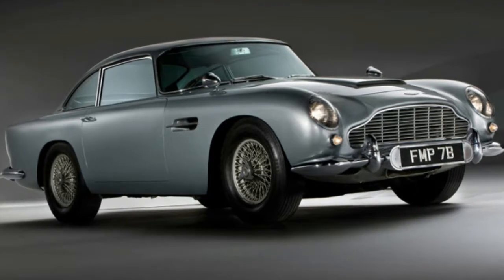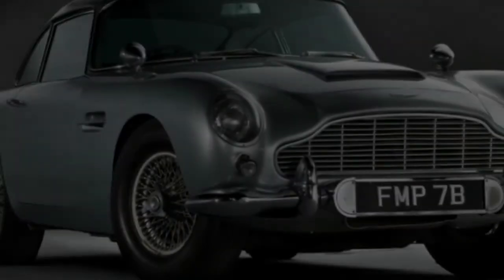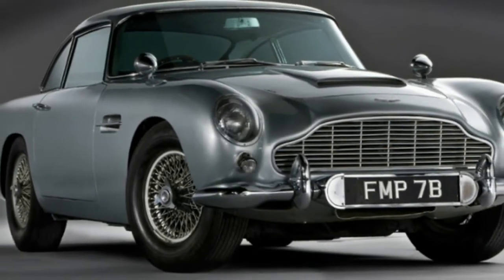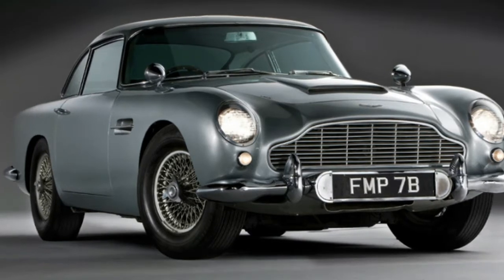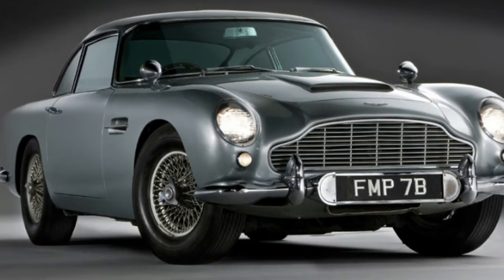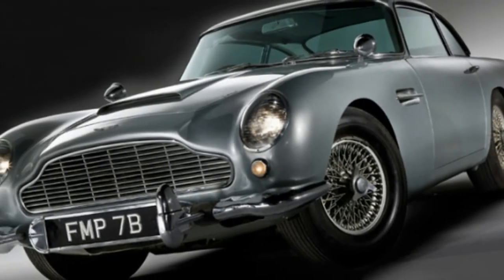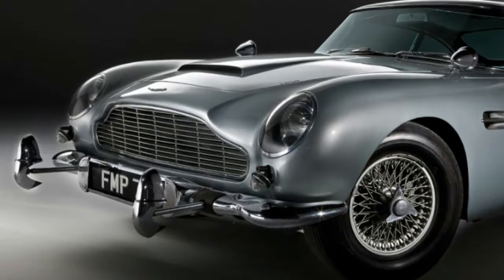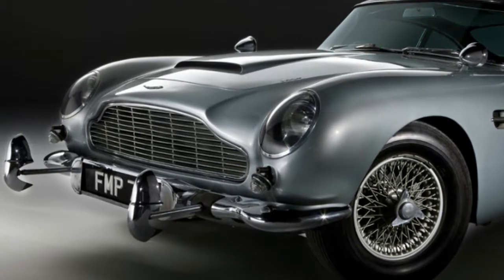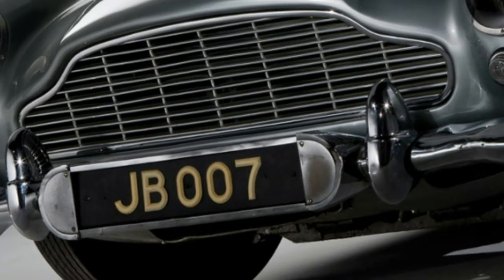The Lego iteration of the 1964 Aston Martin DB5, featured in the James Bond movie Goldfinger, is a pretty cool toy for any Bond fan, with its full suite of movie gadgetry. But for the well-heeled 007 fan, Aston Martin has something even more special in store. The car company announced that it will build a grand total of 28 full-size reproductions of the famous movie sports car.